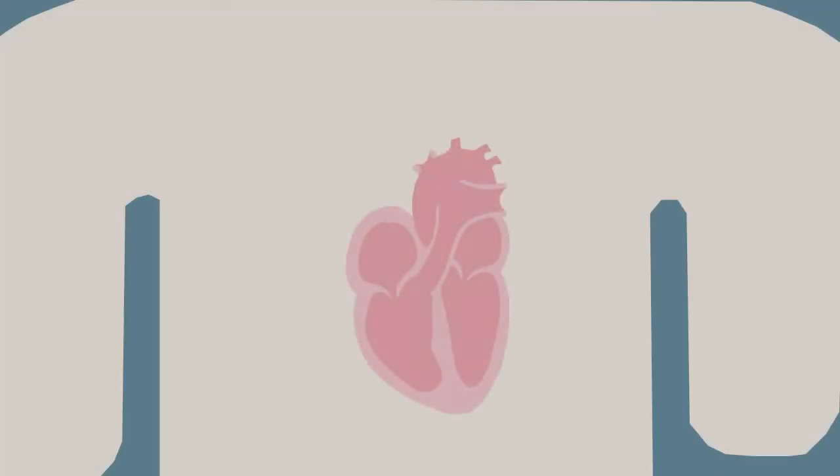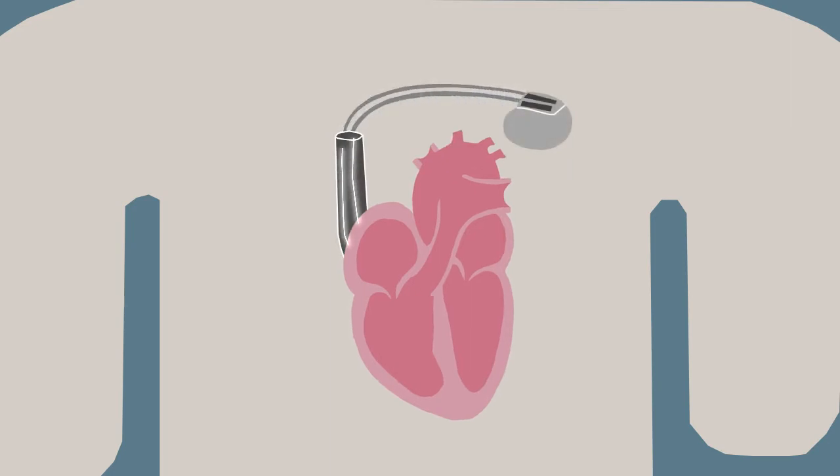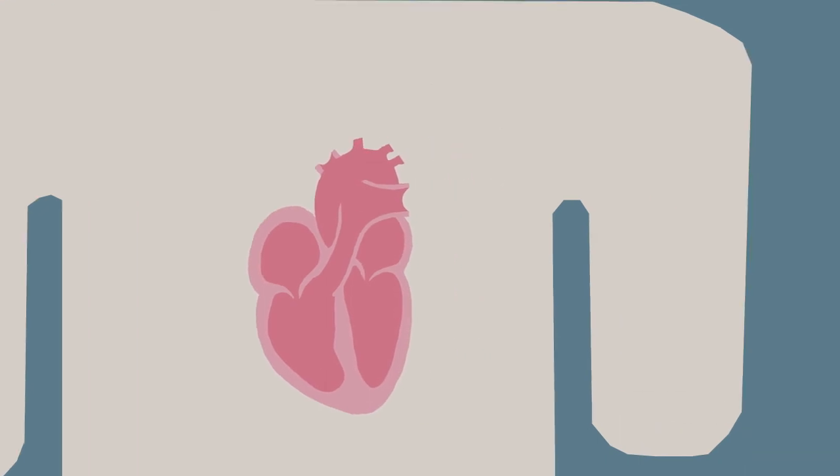Pacemakers are electronic devices hooked up to the heart that monitor heartbeat rhythm. They send electrical pulses to the heart if it is beating too slowly, or if it misses a beat. There are some cases where people need a pacemaker but can't get one, like fetuses with congenital heart block, or adults who develop life-threatening infections after implantation and need to have their pacemaker temporarily removed.